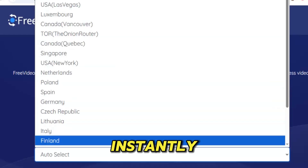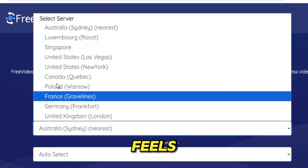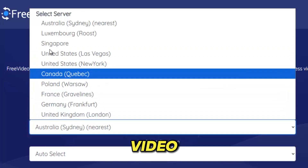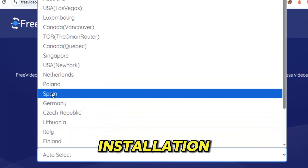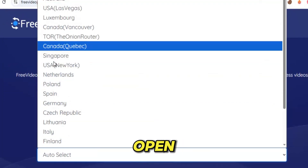Videos load instantly. Blocked platforms open freely. And the internet suddenly feels like your internet again, not the restricted version someone else controls. What makes Video Proxy so powerful is not just what it unlocks, but how effortlessly it does it. There's no installation, no special software, no complicated steps.